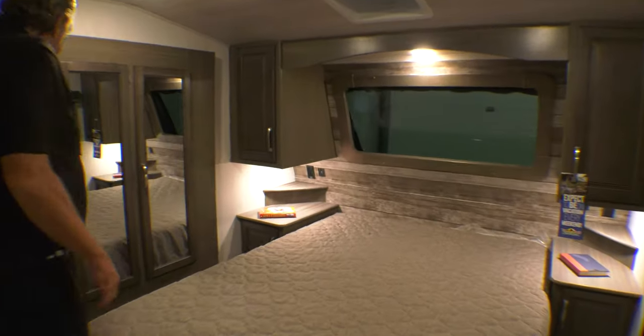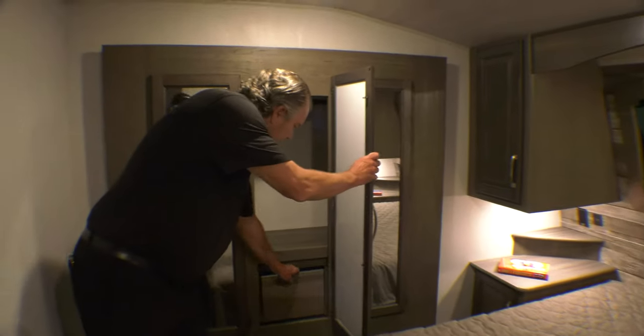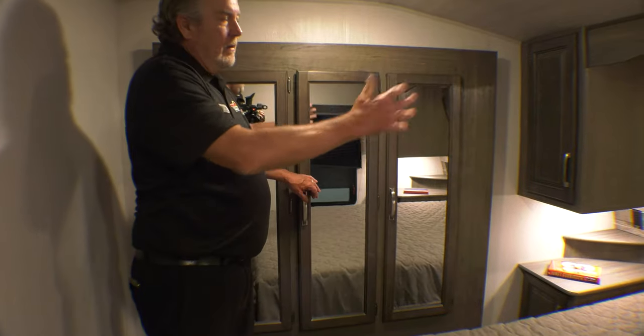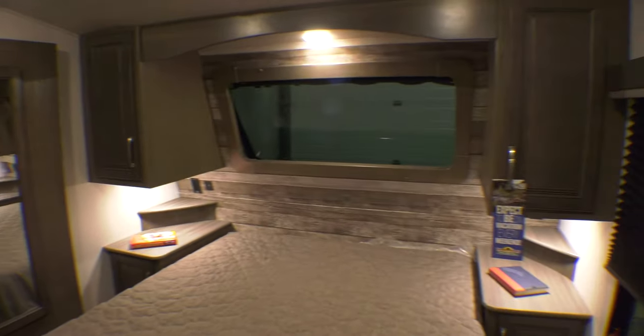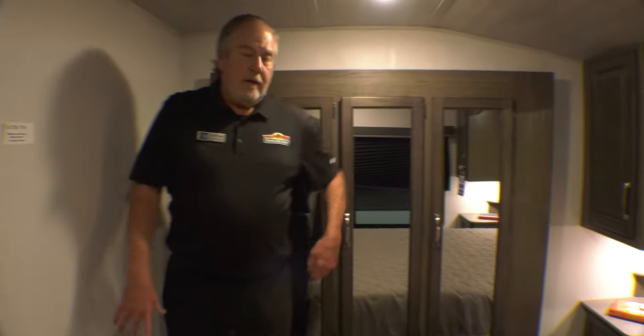Up here in the bedroom is a queen-size bed. This is a wardrobe slide with drawers in the bottom. Nice front window, and it does have a blind you can pull down if you need it. Thanks for watching — this is the Cougar 290 RLS, 33 foot 9 inches, under 10,000 pounds. Thanks again.